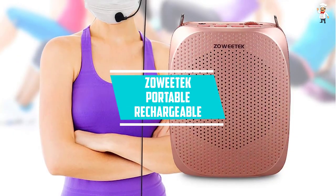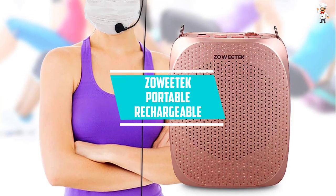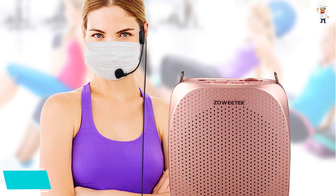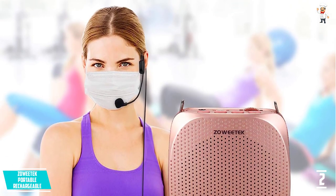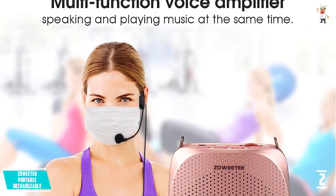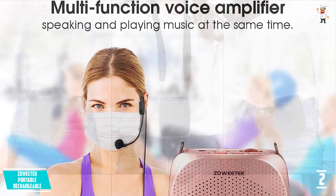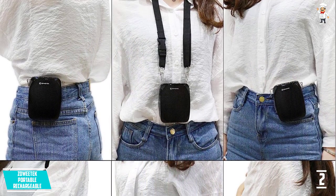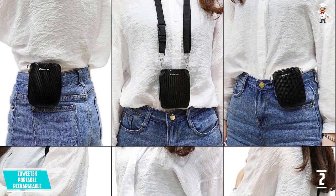At number 2, the Zowie Tech Portable Rechargeable. This is the best one out there, so it truly deserves the top place in this list. This amplifier amplifies your voice perfectly, hence it protects your throat from any damage. It has an output power of 10W, producing sound powerful enough to cover an area of 10,000 square feet.